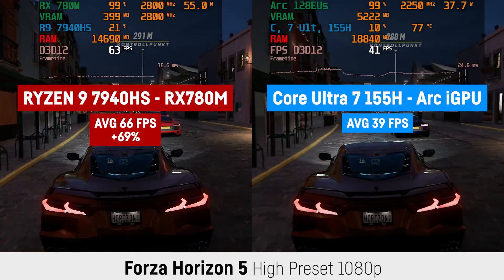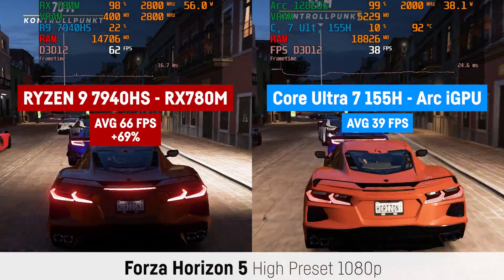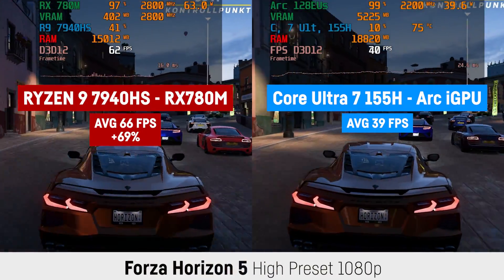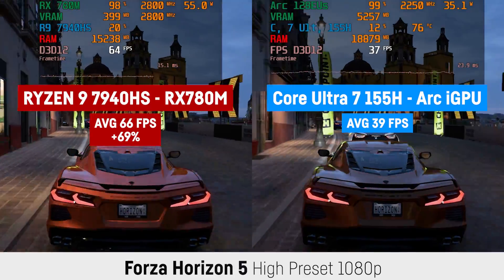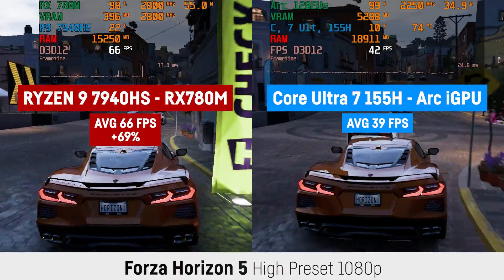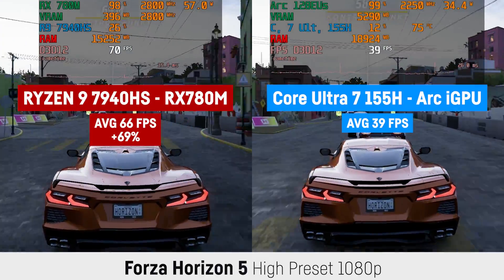Starting with Forza Horizon 5, I saw one of the biggest differences today with 66 FPS on average for the RX 780M and 39 FPS for the Intel iGPU — a huge lead of 69% for the AMD chip at Full HD and the high preset. I have to point out that the Acer Swift Go 14 seems to automatically set the VRAM size for the iGPU, and the whole system really uses a lot more RAM in most cases.